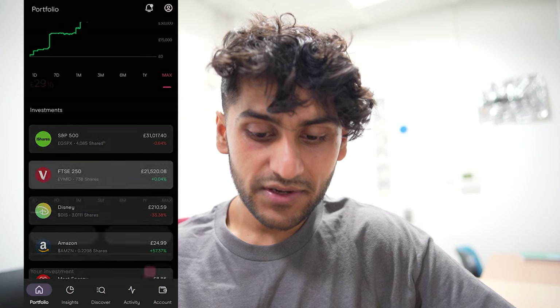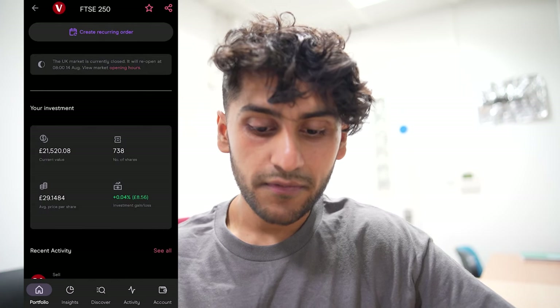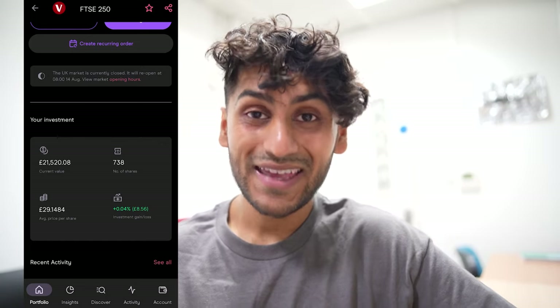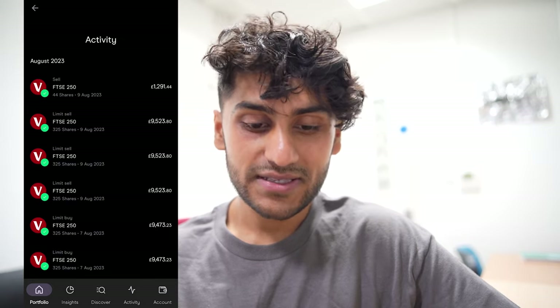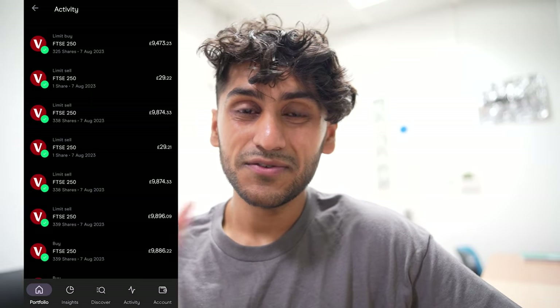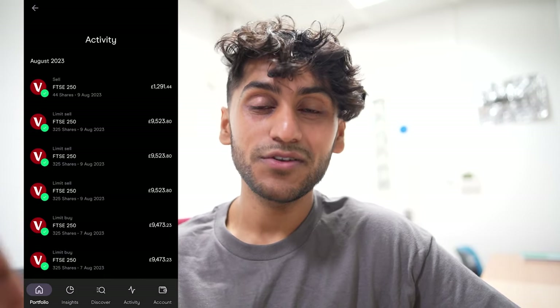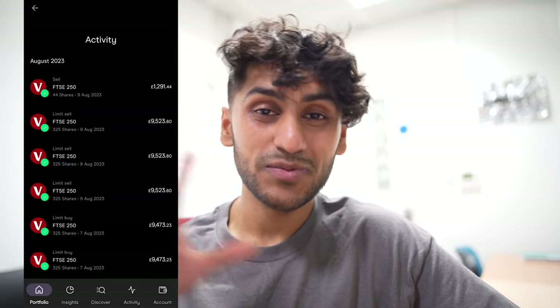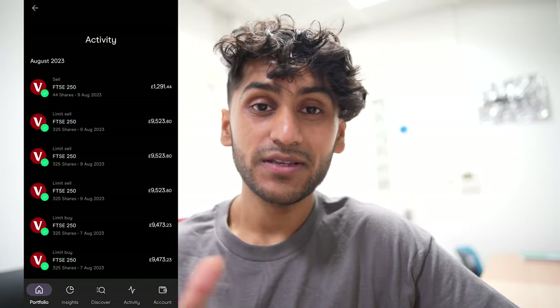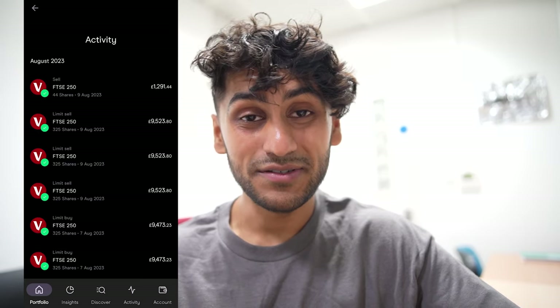I have 738 shares in the FTSE 250 in my ISA, and overall in my portfolio that is up by 0.04% — an £8.56 gain. However, because I buy and sell a lot, Freetrade gets confused since once you sell a share it doesn't always know which share you sold. It sometimes assumes you sold from the more expensive or the cheaper share and loses track. So if you're going to be trading a lot, please don't rely on your platform statistics. Make your own spreadsheet, track every buy and sell, and count how much profit you made — otherwise you will lose count and start thinking you made profit when actually you didn't overall.